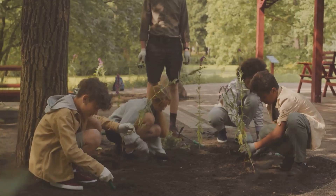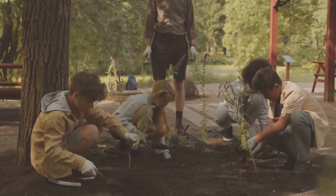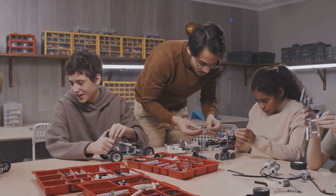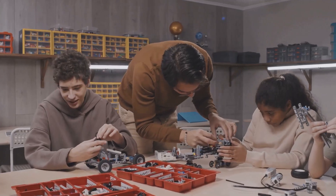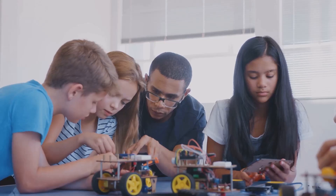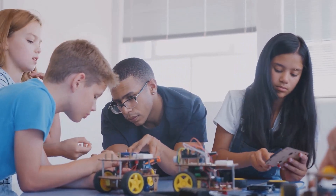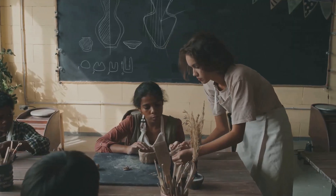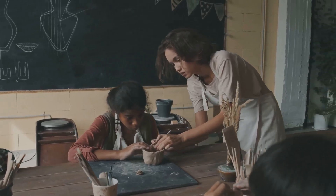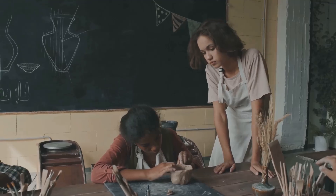We equip them with the tools to tackle global challenges, from climate change to healthcare. We open doors to a world of opportunities, enabling them to pursue their passions and make a difference in the world. So let's embrace STEAM education and inspire our children to become the architects of a brighter future. Let's cultivate their curiosity, nurture their creativity and empower them to shape the world with their imagination and ingenuity.